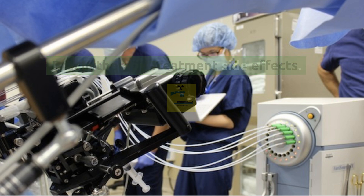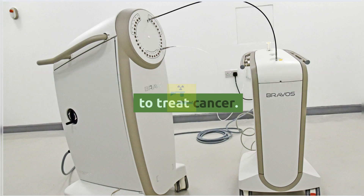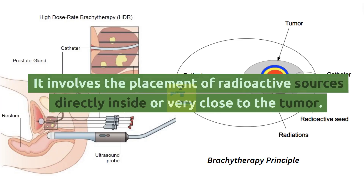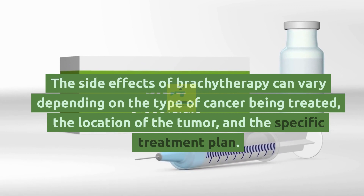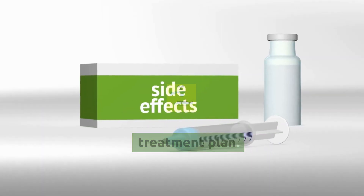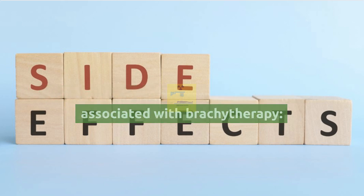Brachytherapy is a type of radiation therapy used to treat cancer. It involves the placement of radioactive sources directly inside or very close to the tumor. The side effects of brachytherapy can vary depending on the type of cancer being treated, the location of the tumor, and the specific treatment plan. Here are some of the common side effects associated with brachytherapy.